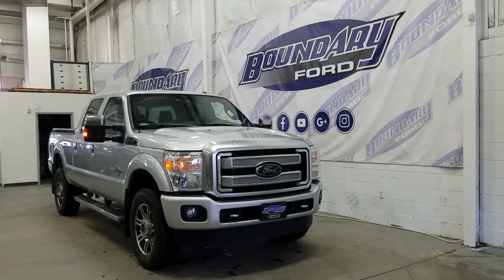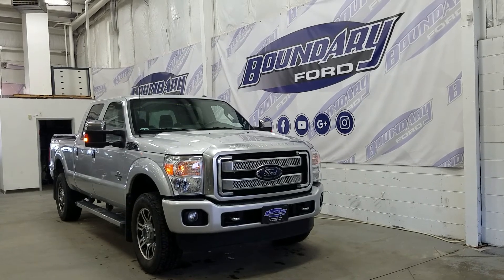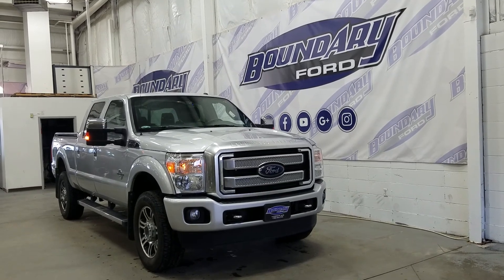If you have any additional questions about this model, please don't hesitate to contact our professional and friendly sales staff. We look forward to answering any questions you may have, and we thank you for shopping online with us here at Boundary Ford.